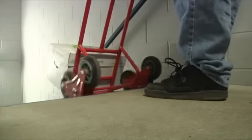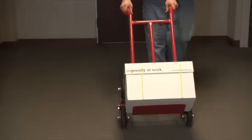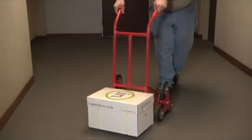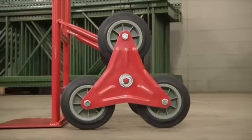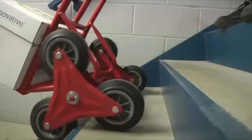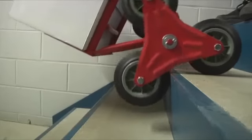Now you can easily carry heavy loads up and down stairs with this hand truck from Northern Industrial Tools. It features a unique design with six specially configured solid rubber wheels that rotate so you can move up to 600 pounds.